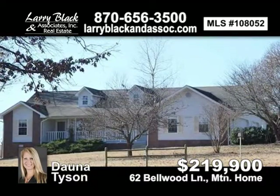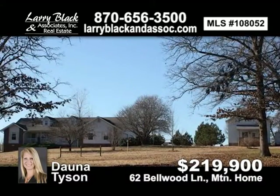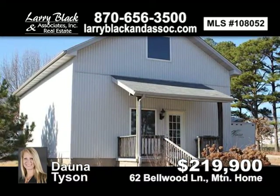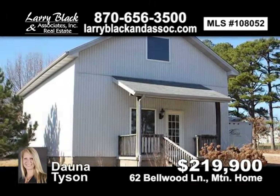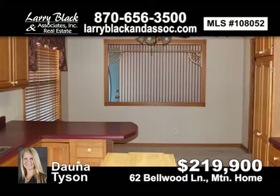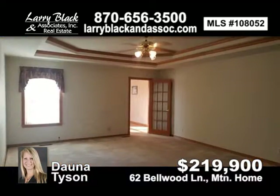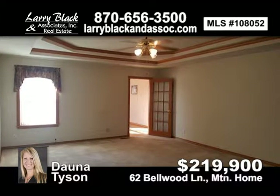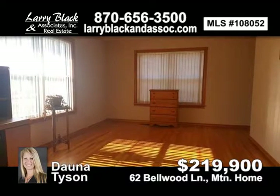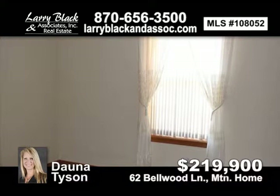Lovely ranch-style home nestled on 4 acres, more or less, with countryside view. Home has huge curb appeal and offers 3 bedrooms, 2 baths, 3-car garage, 840 square foot outbuilding with electric garage door and loft. Home also has tray ceilings, cellar, bonus room, spacious kitchen and living area, conveniently located just minutes from town, shopping, and hospital. For $219,900, contact Donna Tyson today.